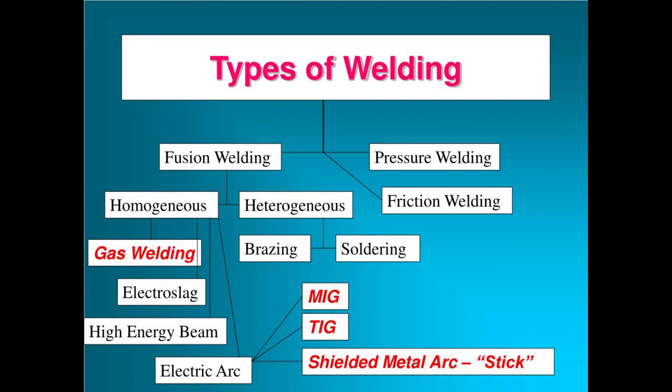Gas or oxy-fuel welding uses a flame from burning a gas, usually acetylene, to melt metal at a joint to be welded. It's a common method for welding iron, steel, cast iron, and copper. Thermit welding uses a chemical reaction to produce intense heat instead of using gas, fuel, or electric current. Pressure welding uses heat along with impact-type pressure to join the pieces.